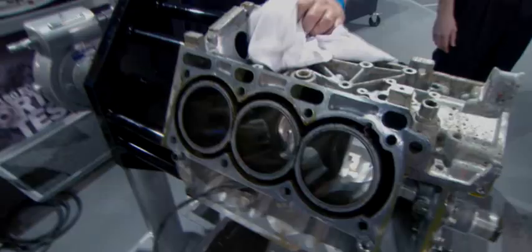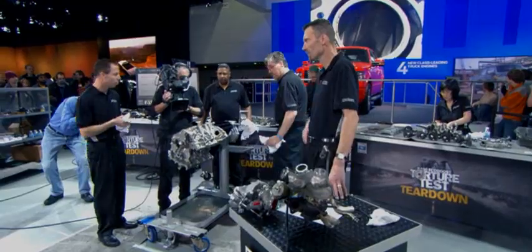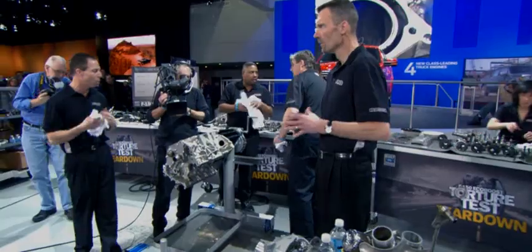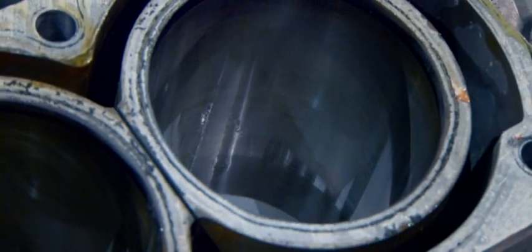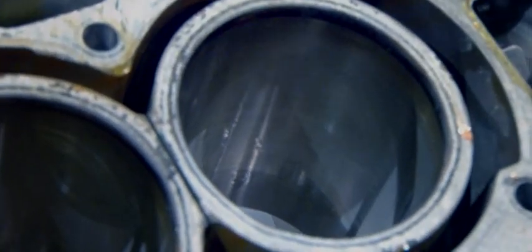The last thing we're going to look at is the condition of the cylinder bores — we'll measure the bore and actually measure the wear. When you look through this bore, all the crosshatch is there. The crosshatch is critical for oil consumption: you want some oil on the cylinders to lubricate the rings going up and down, but you want to be able to control it. And really looking at this thing, it looks great.